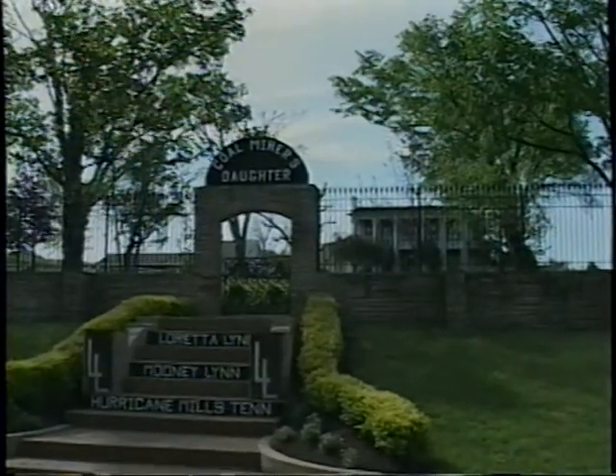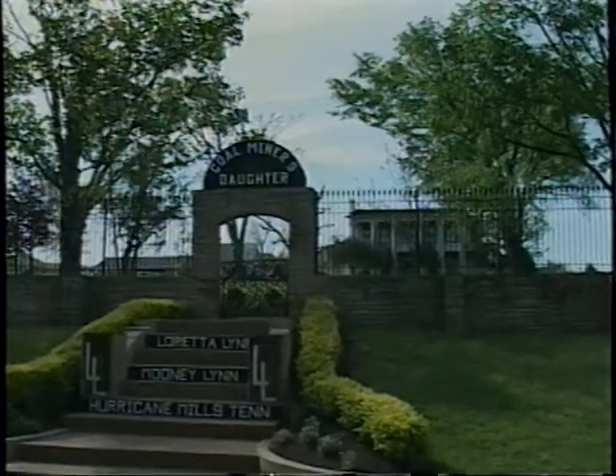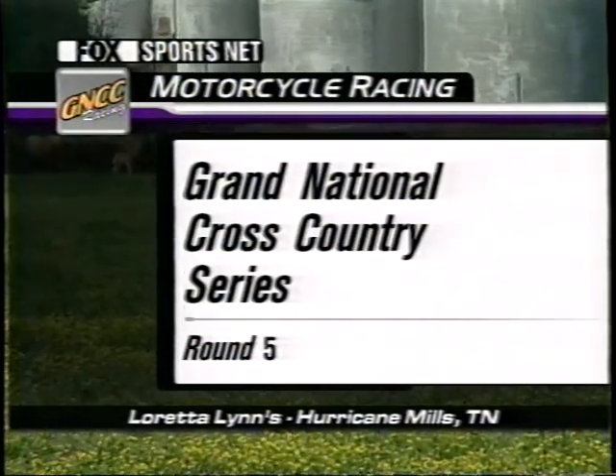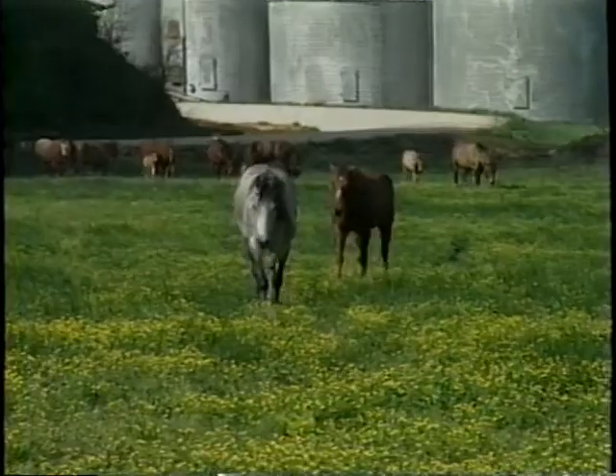This one's the jewel of the sport — the stop everyone looks forward to. The Grand National Cross-Country Series visits Loretta Lynn's Ranch in Hurricane Mills, Tennessee. Hello, everyone. I'm Larry Myers, joined as always by Fox Sportsnet off-road racing analyst Mark Hyde.